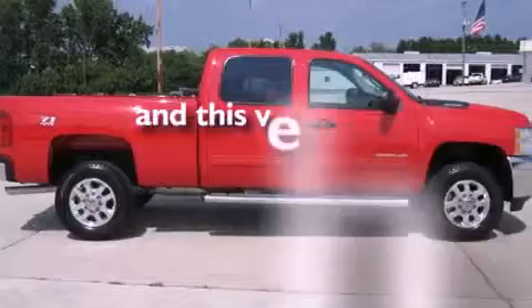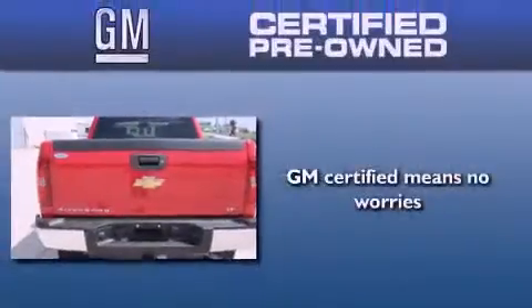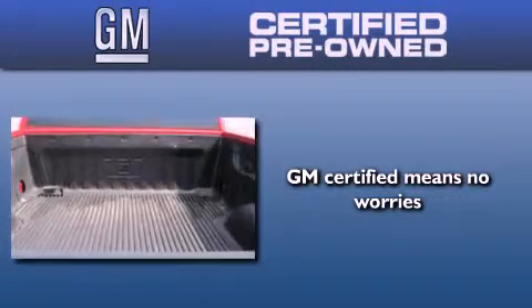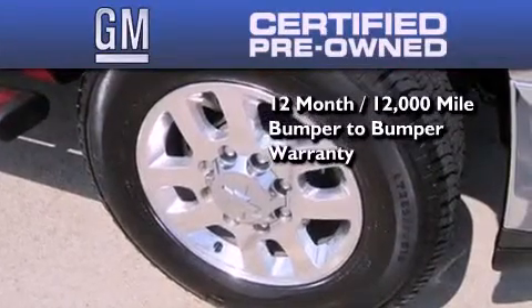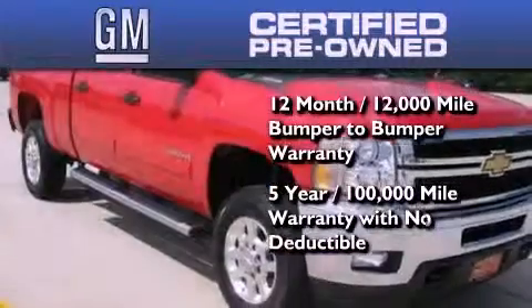This vehicle has fewer than 6,000 miles on the odometer. You could have peace of mind knowing that this Chevrolet is backed by a 12-month bumper-to-bumper warranty and a 5-year, 100,000-mile powertrain limited warranty. Plus, it passed a 117-point inspection and has been reconditioned to make sure it's ready to be driven home.